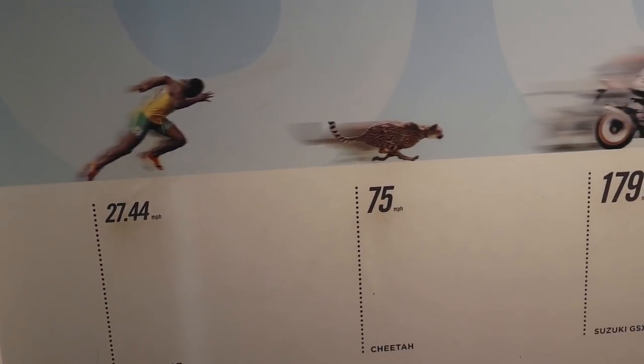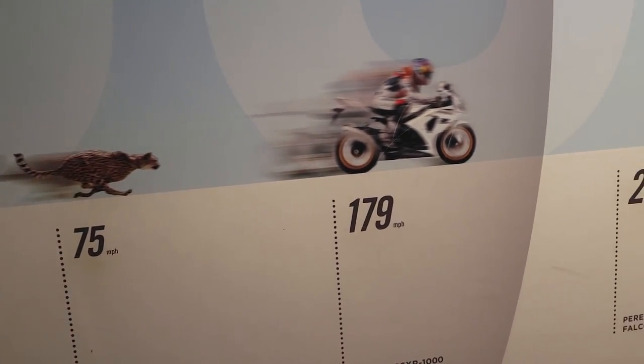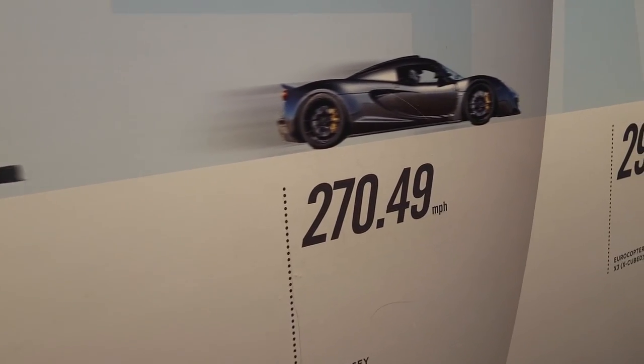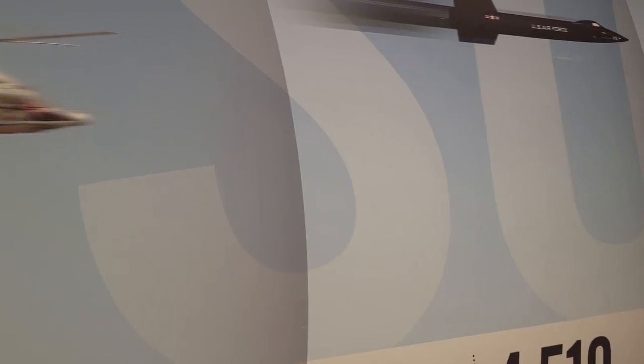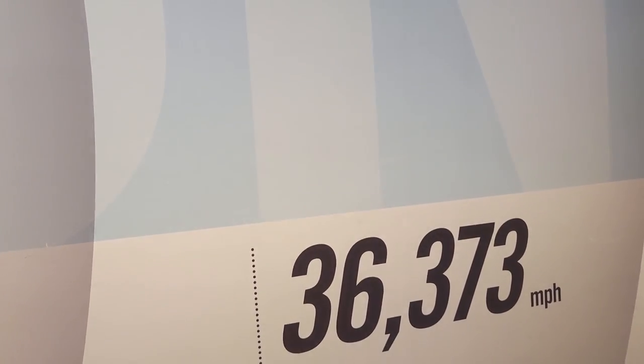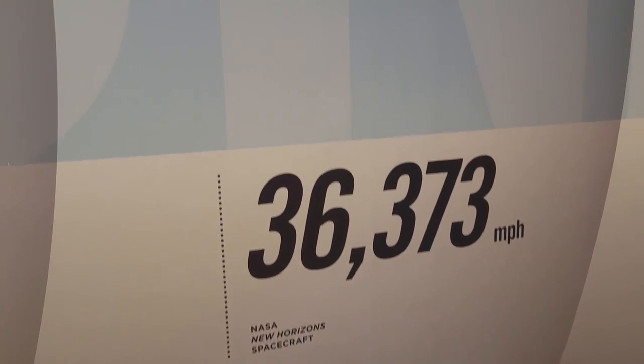The cheetah runs at 75 miles per hour. The motorbike at 179. Then 257, then 293. The X-15 flies at the speed of 4,519 miles per hour. And what on earth is this? It's a spacecraft. Amazing.